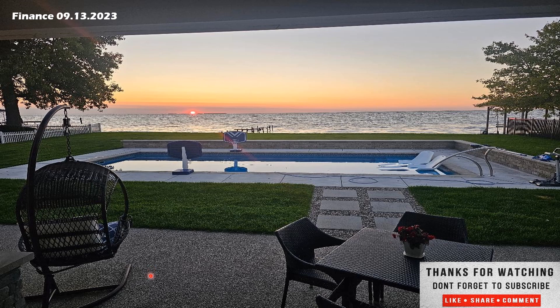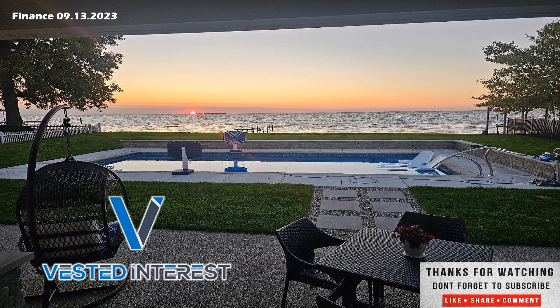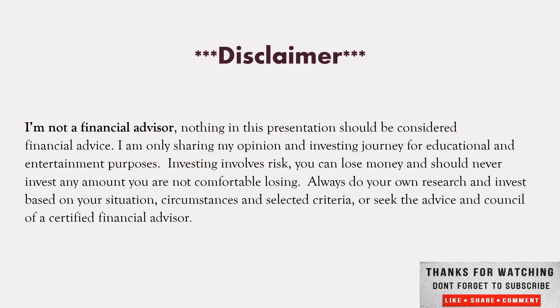This is Shane signing off. Wishing peace and prosperity to you and yours, and remember — financial security comes to those who take a vested interest. Thanks for stopping by and we hope you have a great day and a great week. I'm not a financial advisor; nothing in this presentation should be considered financial advice. I share my opinion and investing journey for educational and entertainment purposes. Investing involves risk — never invest any amount you cannot afford to lose. Always do your own research and invest based on your situation, or seek the advice of a certified financial advisor.